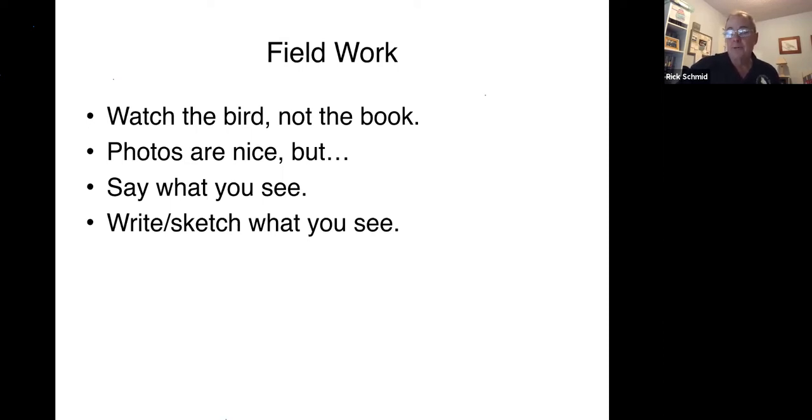A lot of people are now taking pictures, including me. But unless you're an accomplished photographer like Phil or Mary, by the time I get my camera out, turned on, focused, and find the bird, the bird is gone. And even if I'm lucky enough to get a picture, when I get home it's not in focus, or it doesn't have the right field marks in view. Photos are nice, but if you're really just starting out birding, spend your time looking at the bird and observing it. For me, saying out loud what I'm seeing is helpful — even if I'm by myself. If I say 'that bird's got an eye ring, it's got wing bars, it's got stripes on the breast,' when I get back to the car, I'll remember having said those things.